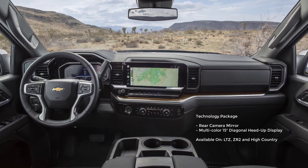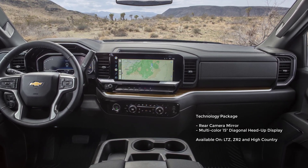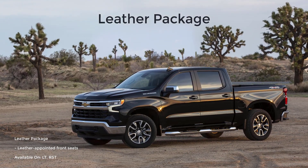Available on the upper trims is a technology package that comes with a rear camera mirror and head-up display. And lastly, there's a leather package that includes leather-appointed front seats.